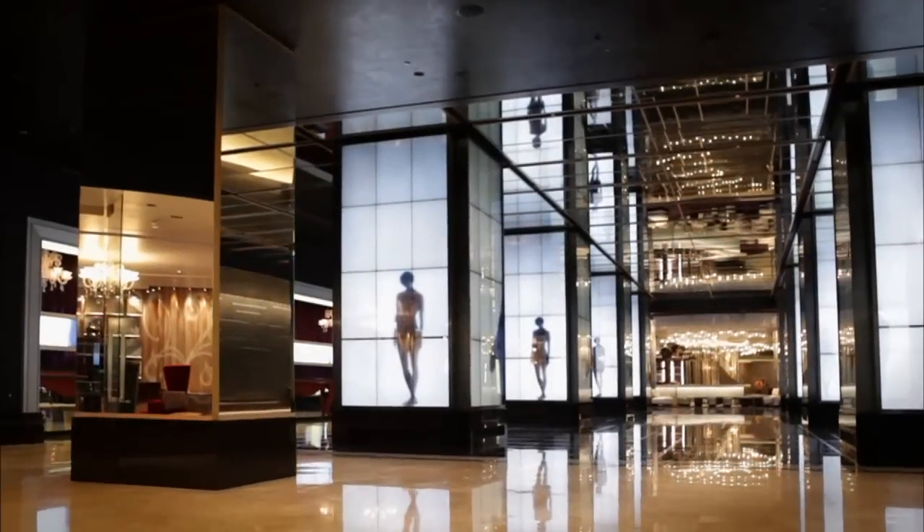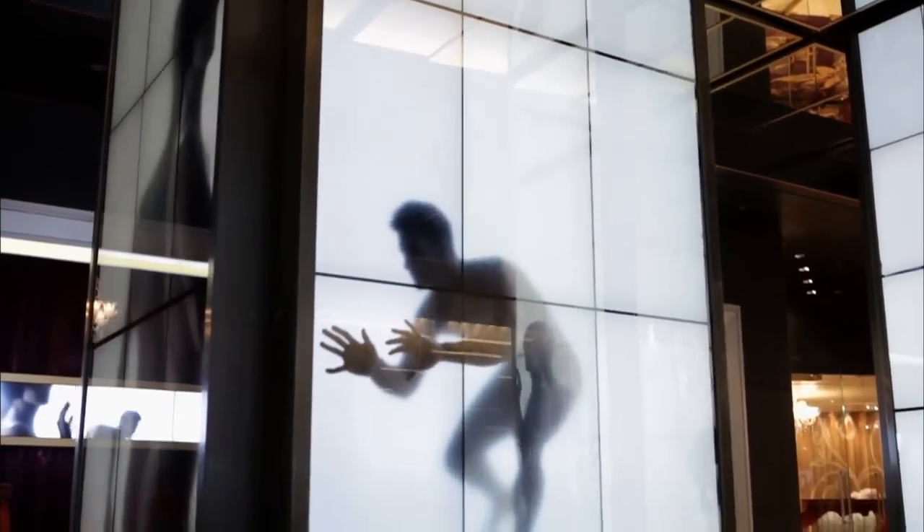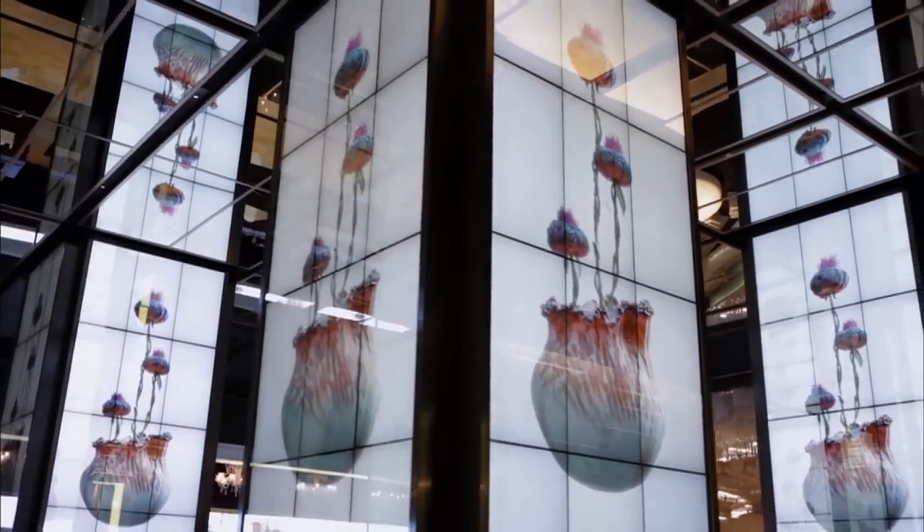When you first walk into the lobby, you'll be presented with eight columns made up of 12 individual screens that wrap the entire column. We used photography, film, 3D animation, and 2D animation, and really injected those with stories, trying to bring a beautiful narrative into the space.